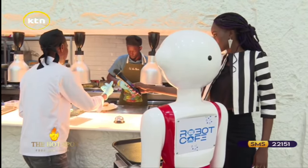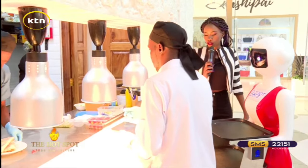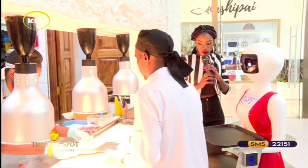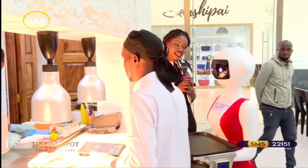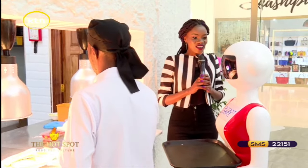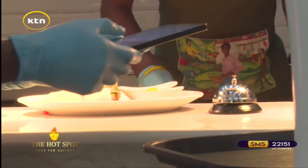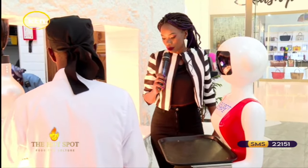As we are waiting for the order to be placed on the robot, remember this is the first ever robot cafe in Nairobi. To be served by this robot technology feels amazing and thrilling. This is your virtual guide to see exactly what you will experience.